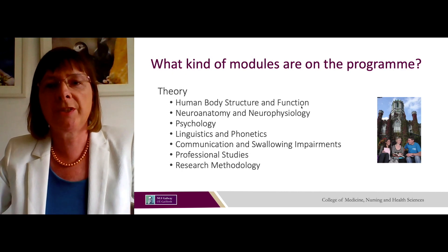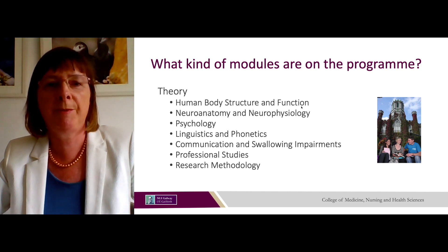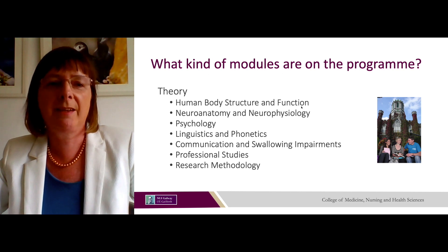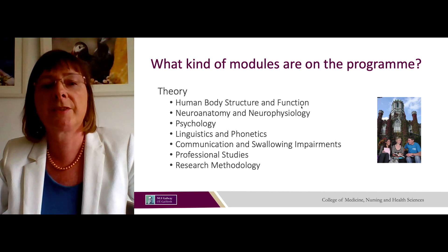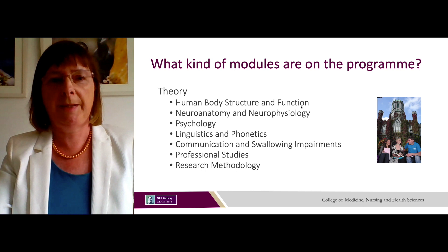Modules on the BSc in Speech and Language Therapy include theory modules such as human body structure and function, neuroanatomy and physiology, psychology, linguistics — the study of language — phonetics — the study of sounds — communication and swallowing impairments, professional studies and research methods.